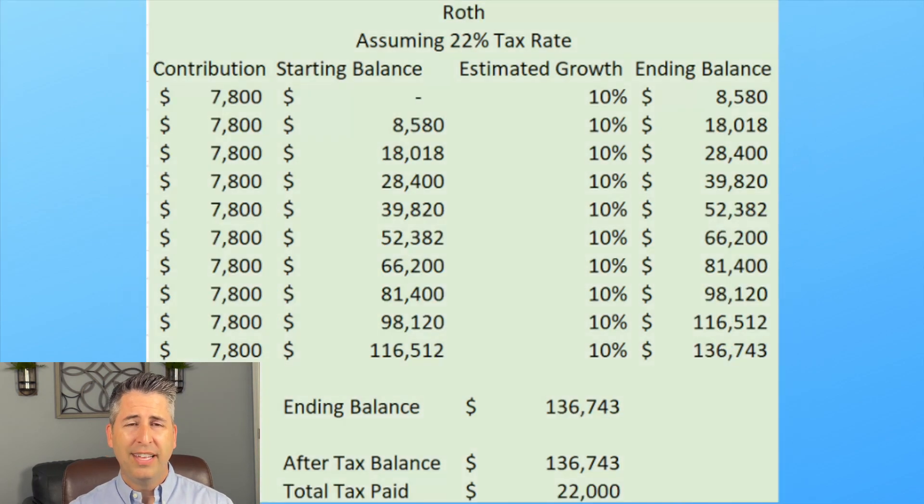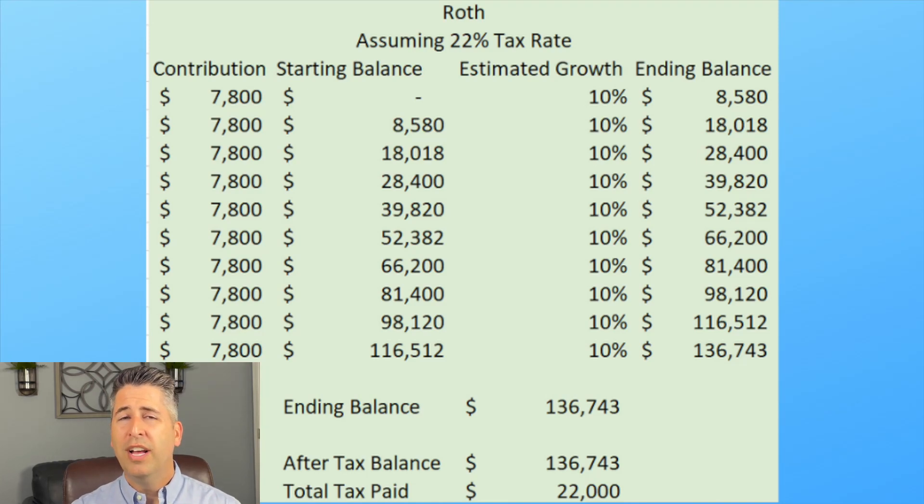Now let's look at the Roth side. The same assumptions apply — 22% tax bracket, 10% growth. The one difference is the contribution: we're not putting $10,000 in, we're putting $7,800. Why? You have your $10,000, but since you're doing Roth, you have to pay taxes first. At 22%, that's $2,200, leaving $7,800 after taxes to put into the Roth. So $10,000 goes to traditional, but only $7,800 goes to Roth because you have to pay taxes to get it in — that's a true apples-to-apples comparison.